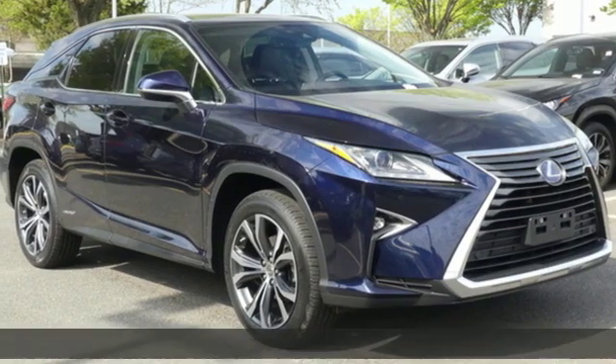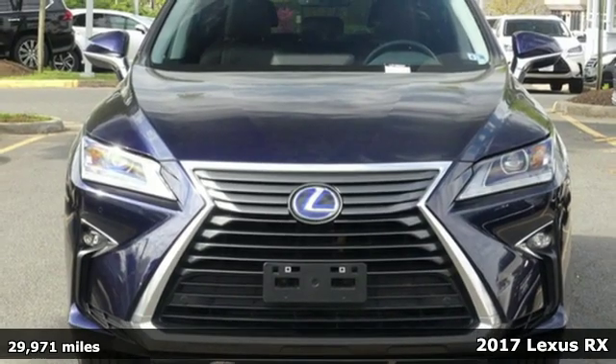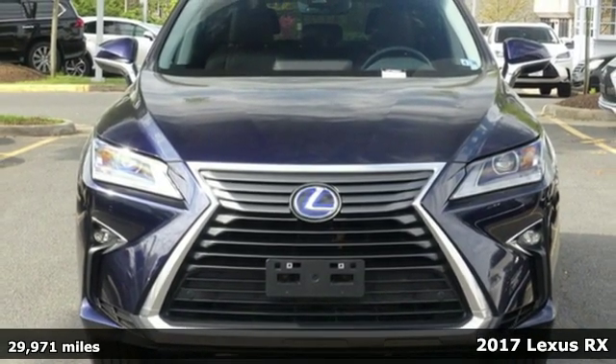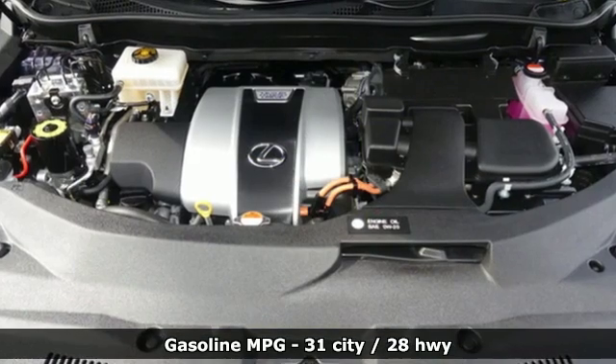It's a 2017 Lexus RX. This RX is sophistication sharpened and luxury transformed. The untamed elegance will take you away — get ready for an impressive combination of features.